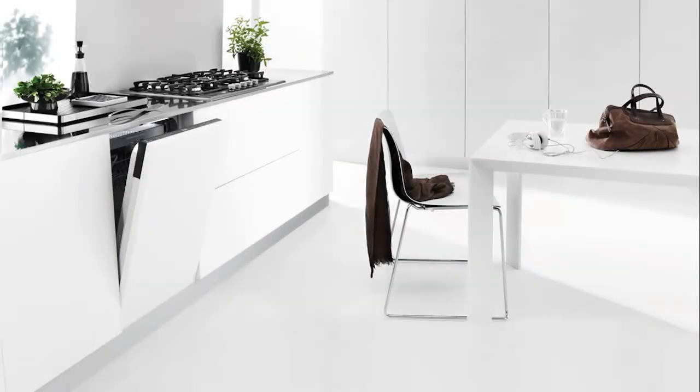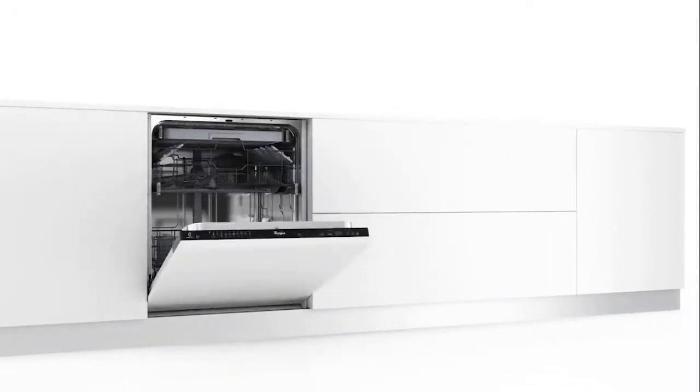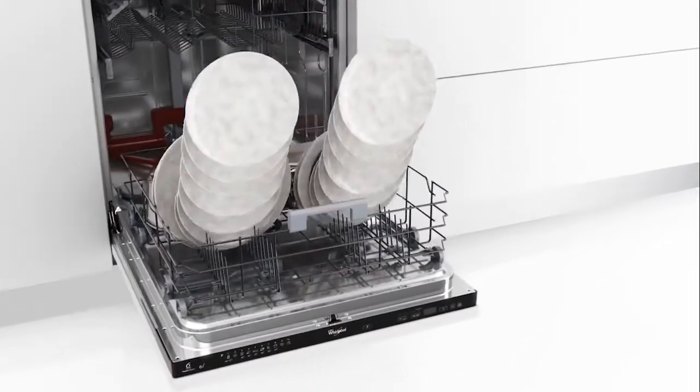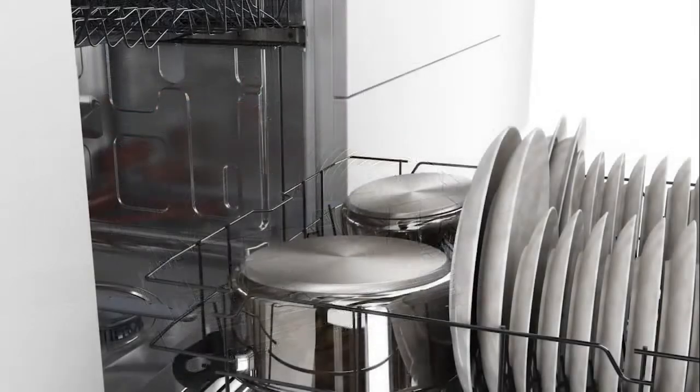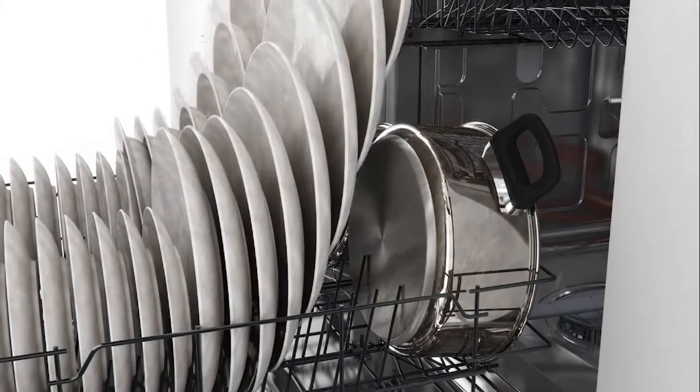This Whirlpool built-in dishwasher has a capacity of 14 place settings and is perfectly adaptable, allowing you to have all the space you would need at any time. Also, it has the lowest noise level on the market, and that's while providing you with perfect washing results every time. This way, you won't have to suffer through any kind of noise pollution every time this machine is making your life easier.